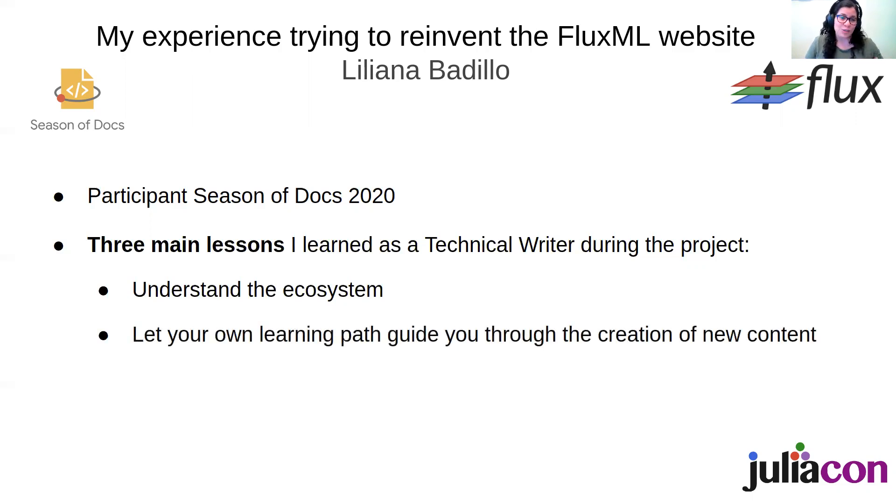Secondly, you should let your own learning path guide you through the creation of new content. As a technical writer you have to become an expert in the project you're documenting, and this is particularly true for a project which is so technical. You can use that to your advantage as a guide for how you're creating content and increasing the level of complexity in your documentation.